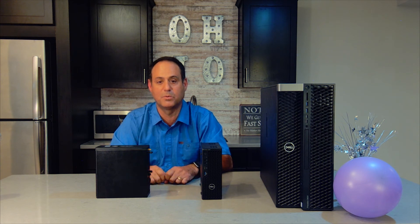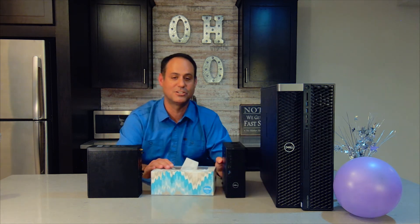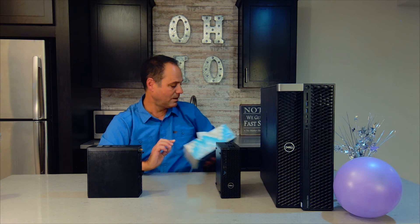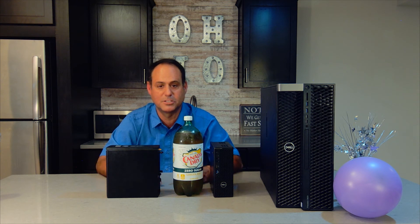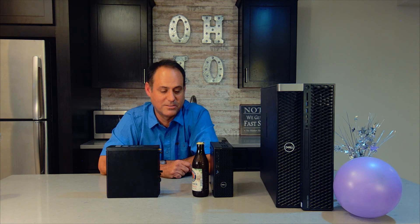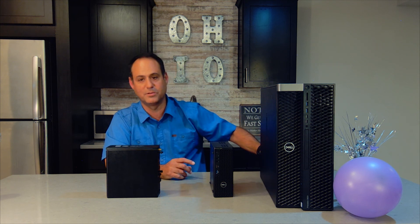People have a hard time understanding just from the numbers what that means from a size perspective, so I've gotten a few household items to compare. I've got a tissue box here, and it's relatively smaller than a tissue box. If I compare it to a 2-liter bottle of Canadian Dry ginger ale, it's much, much smaller than that. And here is a 12-ounce bottle of beer — it's actually shorter than this 12-ounce bottle. So that gives you a perspective of how small yet how powerful this machine is.